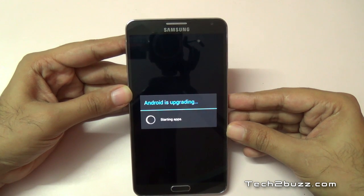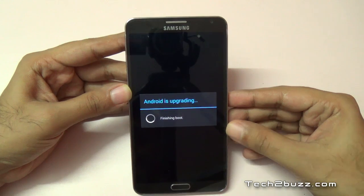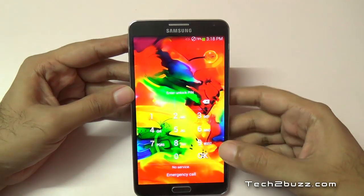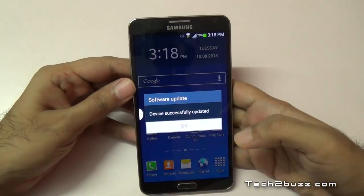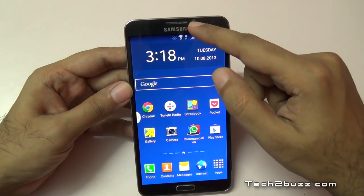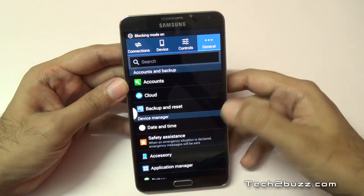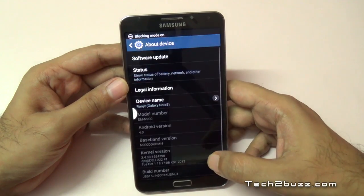The device should boot now. Let me enter my lock code — and as you can see, we got the message that the device is successfully updated. Let's quickly look at the Android version; let's go to General, then About Device.